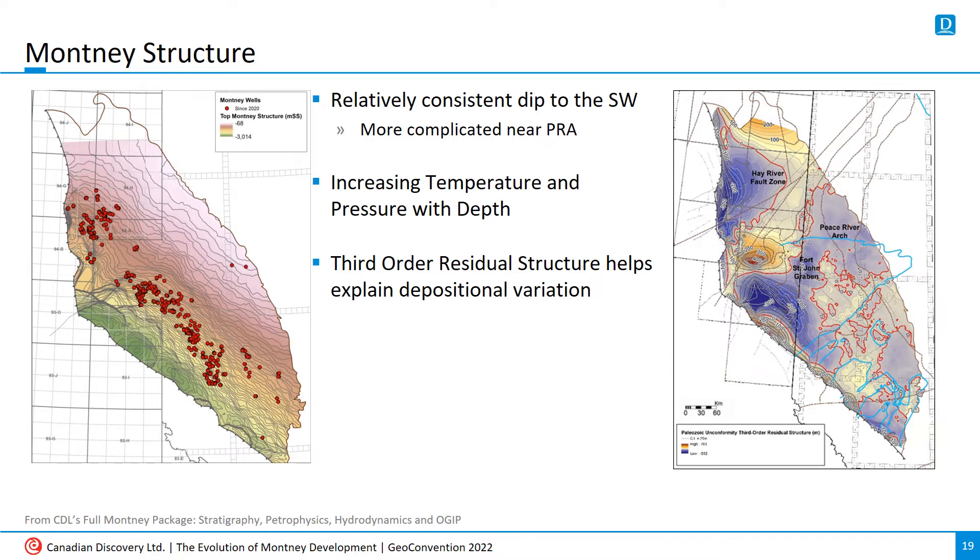As depth increases, so do temperature and pressure, which play a key role in liquids distribution. On the right is a third-order structural map of the base of the Montney, which, in a nutshell, removes the effect of present-day regional dip to reveal basinal structure prior to Montney deposition, which can help to interpret lateral variations in reservoir quality.